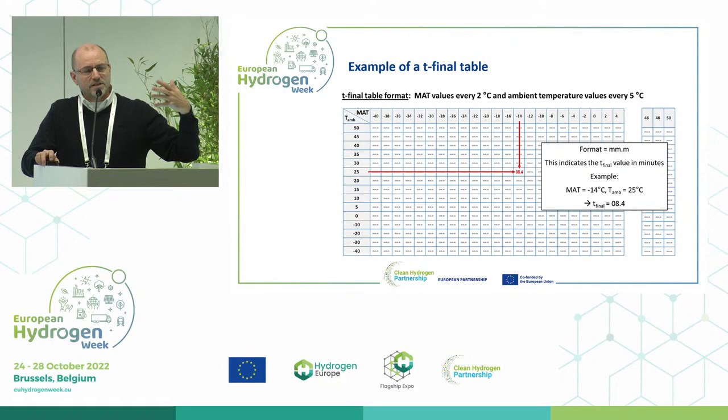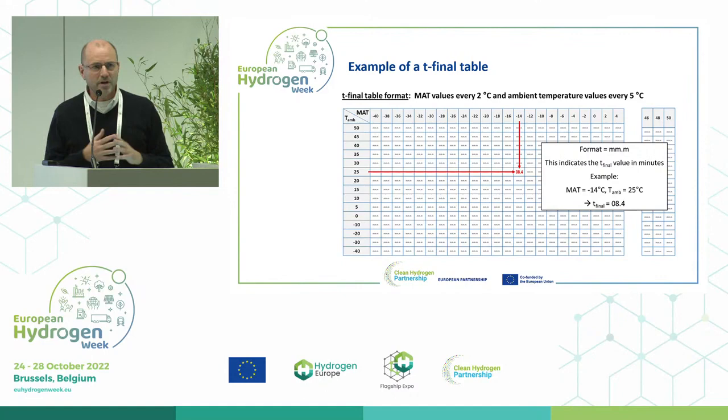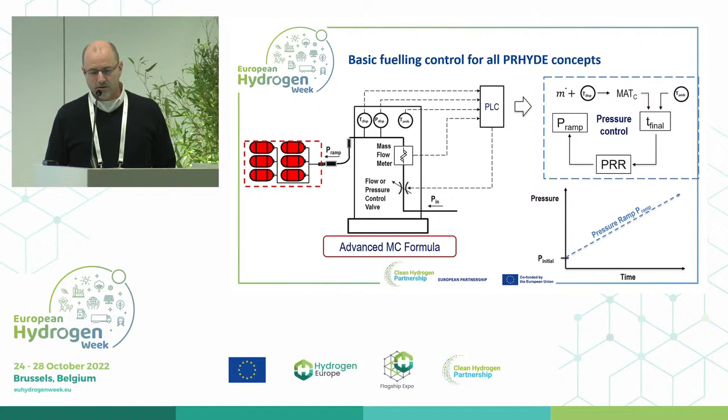With the SAE standard, you always needed a minimum of minus 17.5°C. This is not necessary anymore. The OEM could make tables up to ambient temperature or even higher. Based on ambient temperature and dispenser temperature, you have a certain T-final value, and from that you can perfectly calculate a ramp rate, because it knows the initial pressure and the end pressure — for example, 87.5 megapascals.